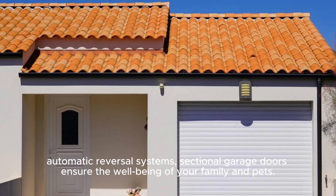Safety is paramount. With features like pinch-resistant panels and automatic reversal systems, sectional garage doors ensure the well-being of your family and pets.